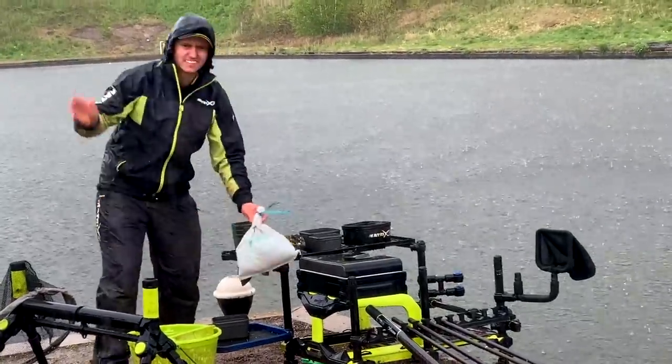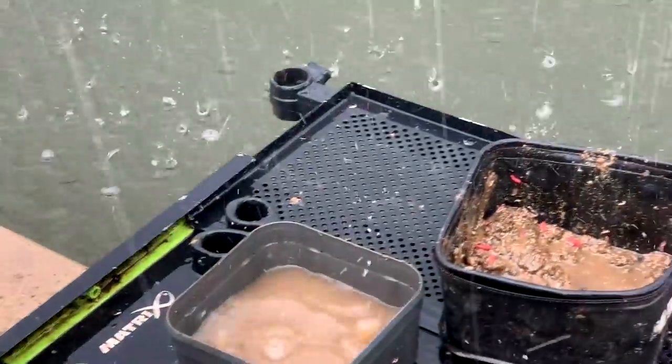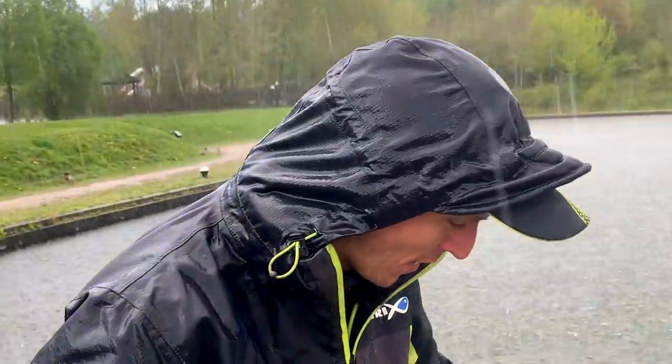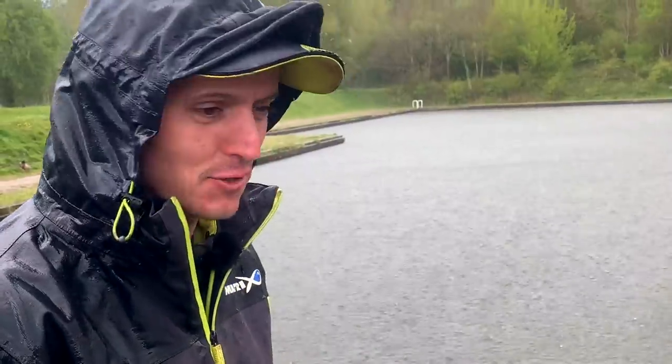Give us a wave Lee. Have you enjoyed it today Lee? Yes, probably mate. Apart from this every half hour or so. Nice though, nice fishing anyway.